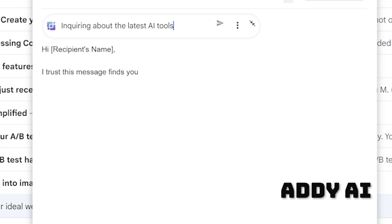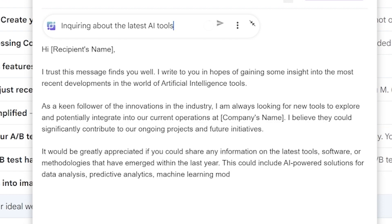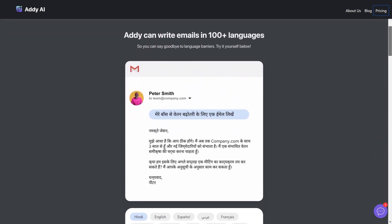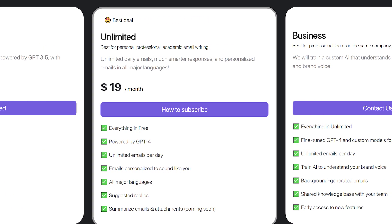Four on the floor, it's Addy AI. Everything about this tool seems focused on speed — write emails fast, reply to emails quickly, or follow up in just one click. The awesome thing about this tool is that it works with over a hundred languages. There's a seven-day free trial, and after that you'll have to pay a subscription fee to keep using it.